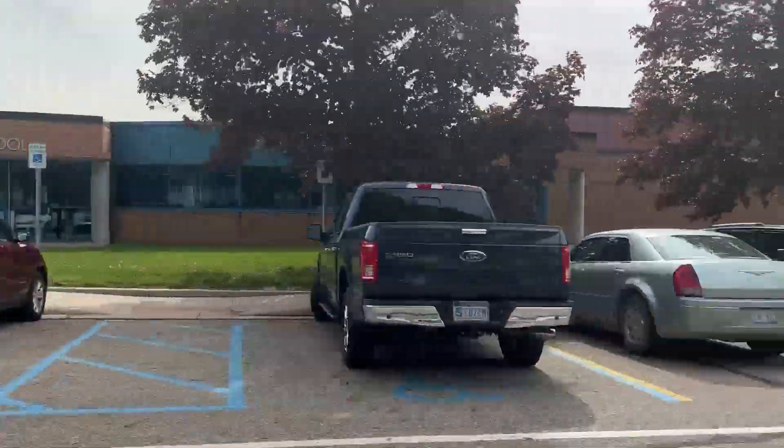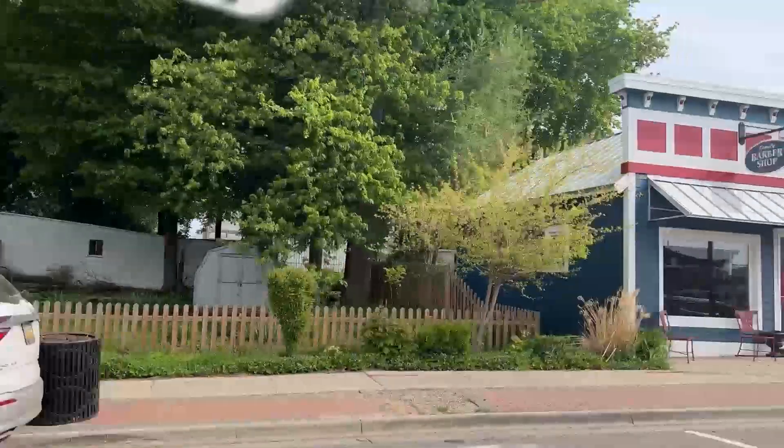Close to the schools. Walking distance to downtown DeWitt.